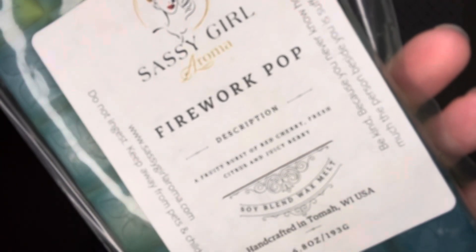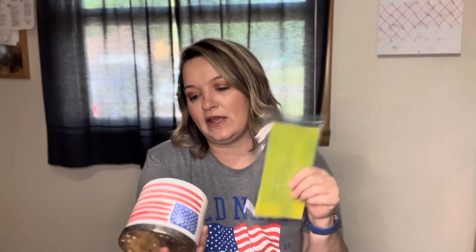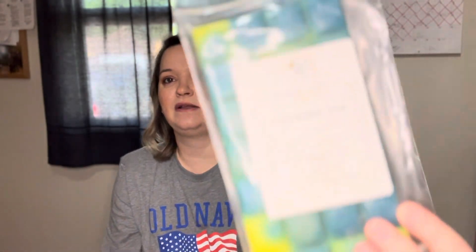For wax, I have from Sassy Girl Aroma this Firework Pop. The notes are a fruity burst of red cherry, fresh citrus, and juicy berry. I believe this is a dupe of the Firecracker Pop, because the Firecracker Pop notes are also red cherry, fresh citrus, and juicy berry — so it's definitely a dupe. I'm excited about this because I loved that candle so much last year. She went with a colorful firework design on this one rather than red, white, and blue.